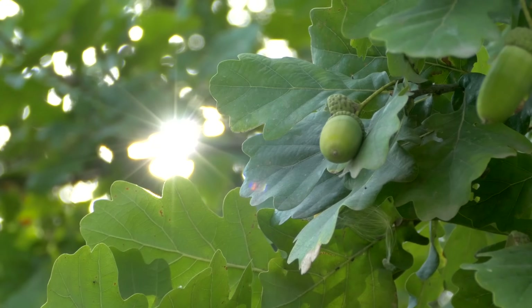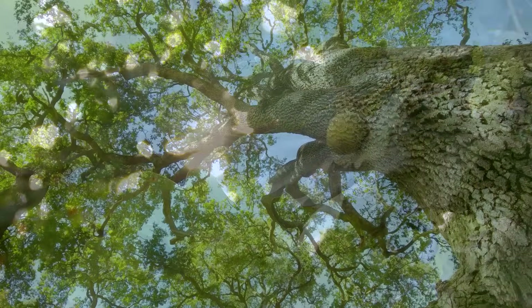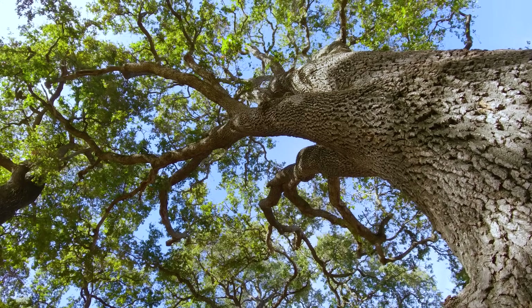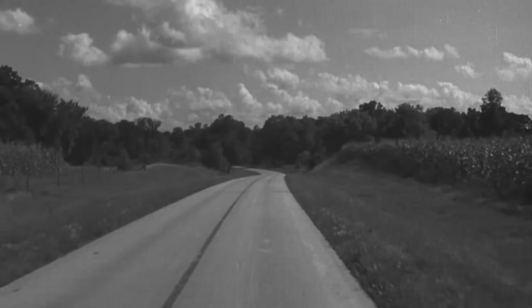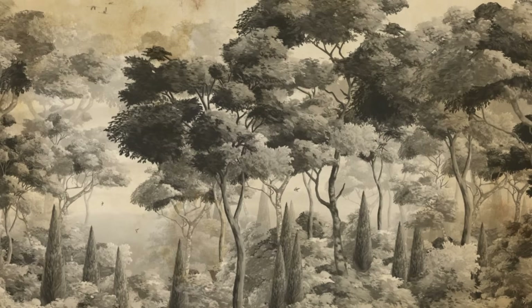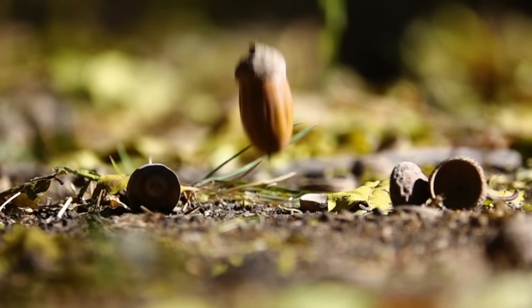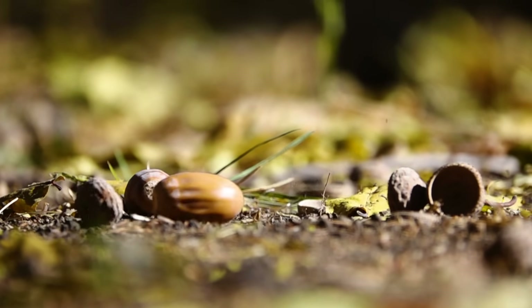And the story doesn't end there. Once it starts making acorns, an oak tree can keep growing, sometimes for many, many years. Today, this massive oak tree is still growing. It's been growing since before there were computers, or light bulbs, or even eyeglasses. More than 1,000 years ago, it started as a little acorn — one of the lucky few that survived.